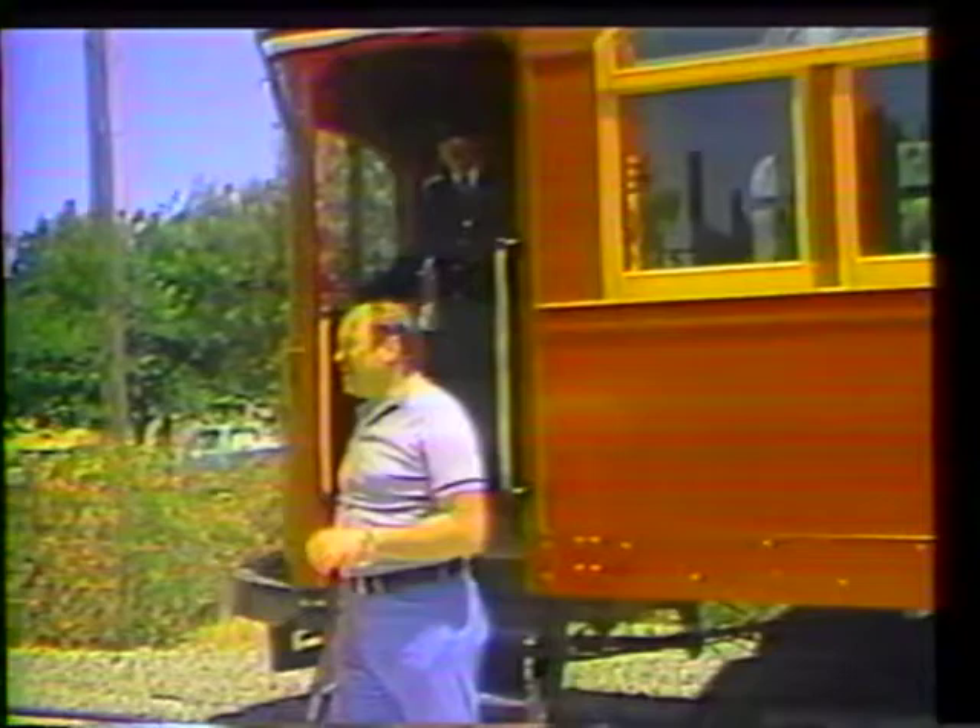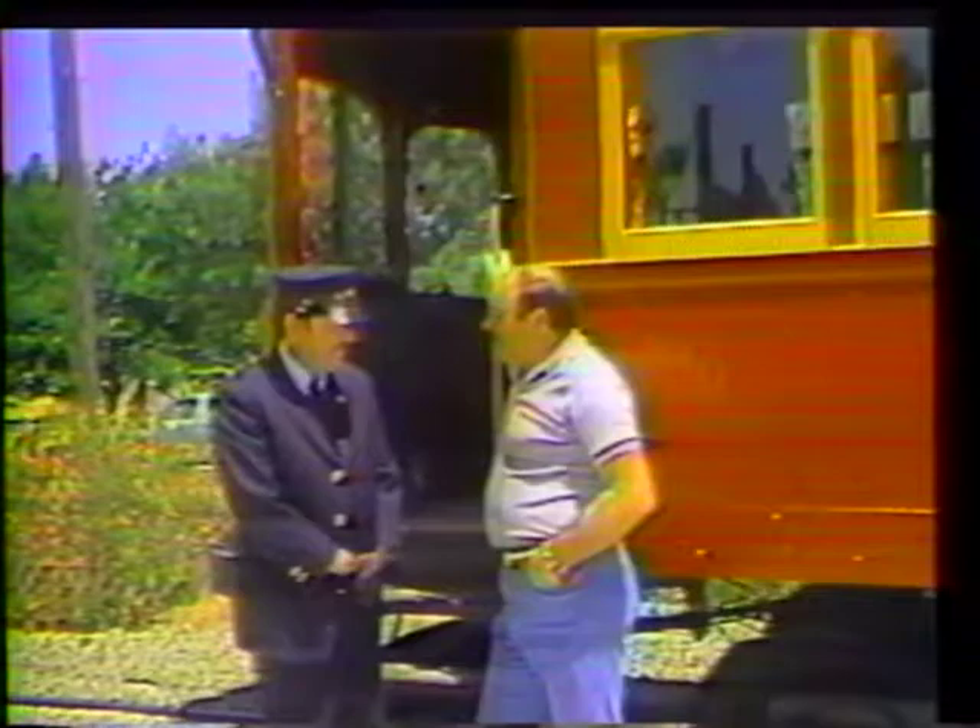That was a terrific ride, and we can look forward to having cars like this in San Jose in several years. Our conductor today is Bruce Stevens, and Bruce, I understand that you were instrumental in locating the cars that are going to be restored in San Jose. Why were they so hard to spot?